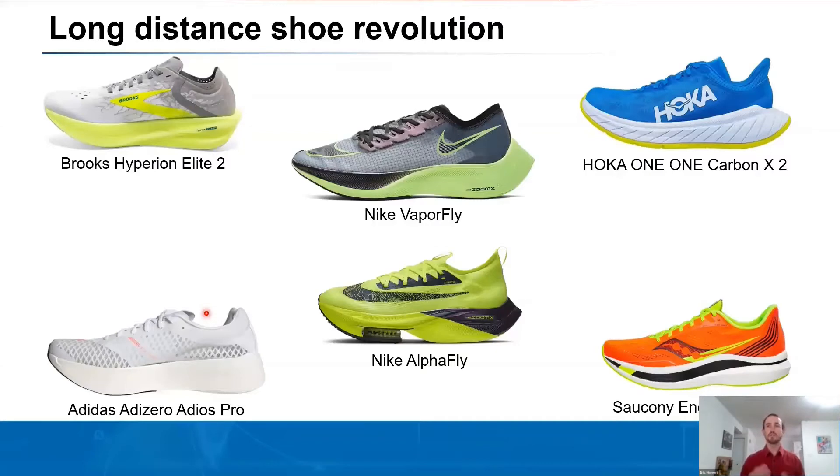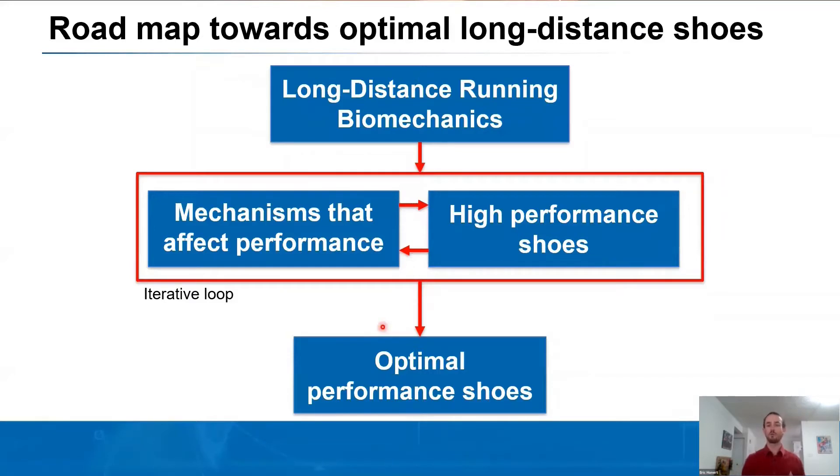Over the past three years, there's really been this development of long-distance shoes, which started with the Nike Vaporfly. Researchers have shown that it reduces the metabolic cost of running by about four percent. Other companies have also started to integrate similar mechanisms and designs, such as higher stack heights, more resilient midsoles, and carbon fiber plates, in order to allow athletes to push their performance and attain their goals. I see these different iterations of shoes as part of a roadmap for developing high performance and optimal shoes.